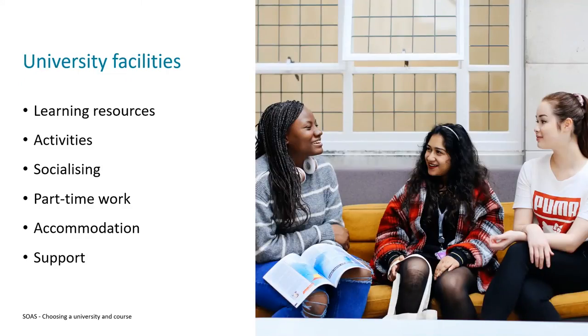Something else to think about is the facilities offered by universities. There'll be different things at each institution, but something you can expect as standard is some form of learning resource space — this might take the form of a library or learning resource centre, a dedicated space for independent study. Although university is really about learning, it's also a great place to try new things. Student unions usually offer societies — clubs or groups of people with a shared interest that you can join.